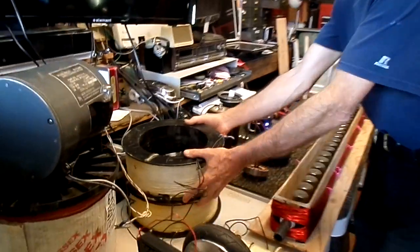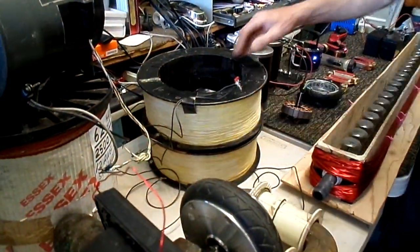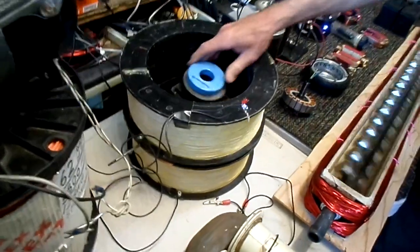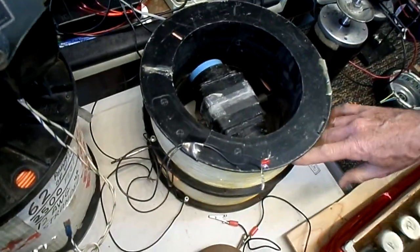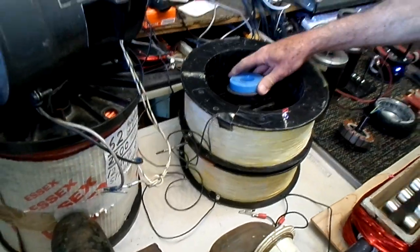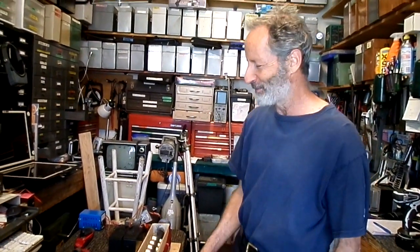This coil here — this is one a friend of mine wound a long time ago. It's got a huge magnet inside of it. I'm guessing he's probably got at least 20 pounds of wire here, a very thin gauge wire. The whole idea, again, was to get this thing spinning, and he had hoped at some point it was going to put out free energy. So I guess this free energy bug has bitten a lot of people.